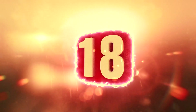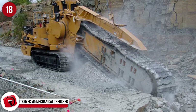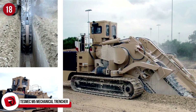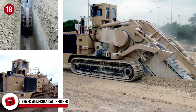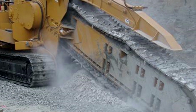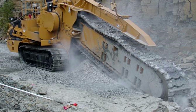Number 18: Tesmec M5 Mechanical Trencher. This is the largest torque converter from Tesmec, which boasts 440 horsepower and has an industry-leading high chain pull, teamed up with very low chain speed. This beast is used to trench through highly abrasive, rocky conditions. It's basically a giant chainsaw on wheels and makes huge openings in the earth, usually for the purpose of laying pipes.